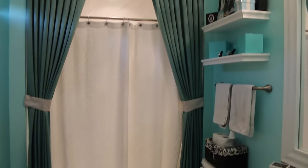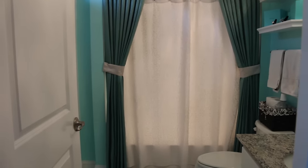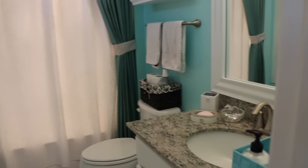Hey guys, it's Chloe. So today I'm going to be doing a bathroom tour and just showing you my bathroom, and yeah, let's just get started.